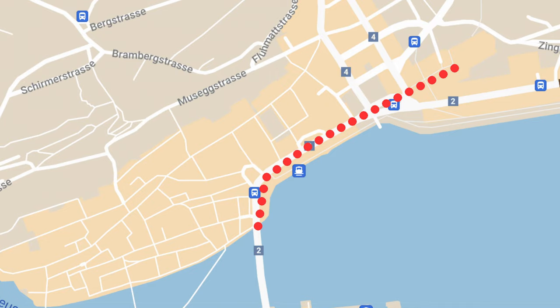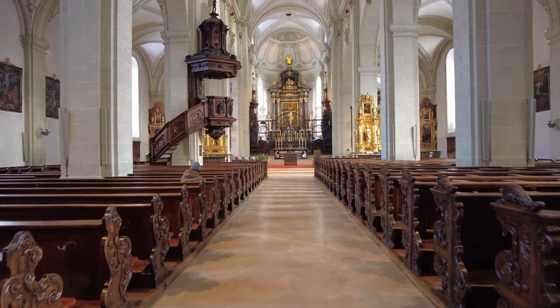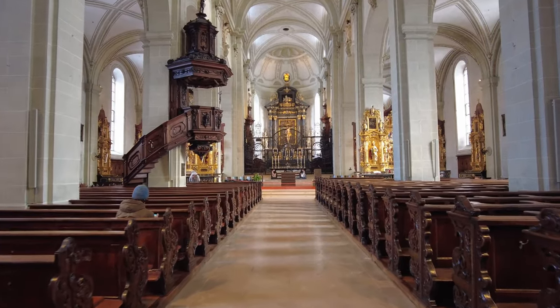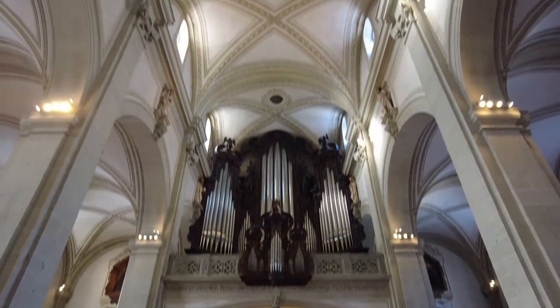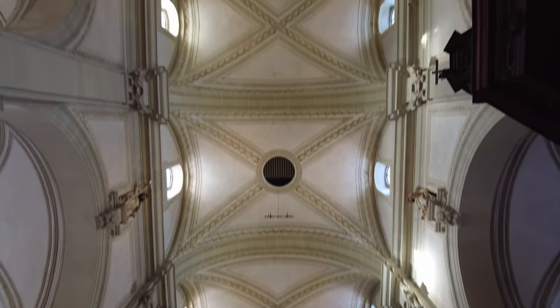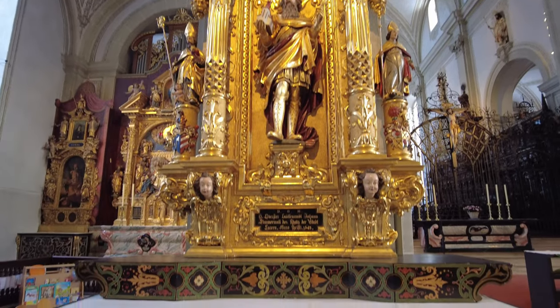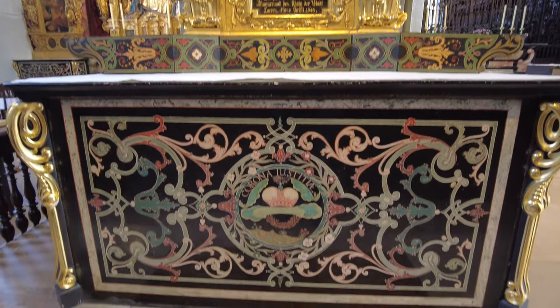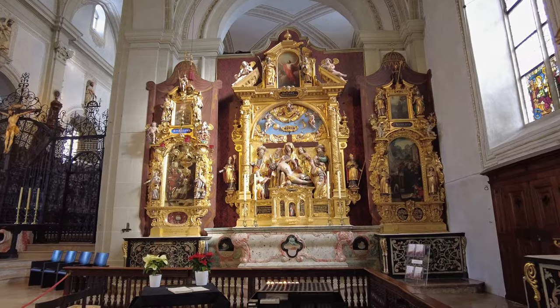A little bit outside of the old town is the stunning Renaissance Church of St. Leodegar. The church isn't quite as beautiful inside as the Jesuit Church, but they have a really unique organ and a rain machine used in concerts to simulate thunder, lightning, and rain. It's been around for quite a long time. Head inside if you're interested in churches, as it's on the way to the Glacier Garden and the Lion Monument.